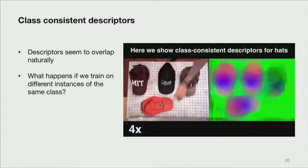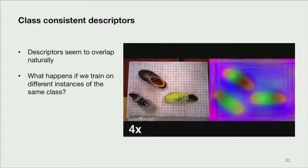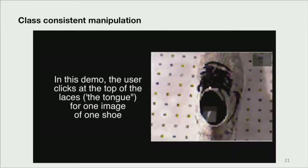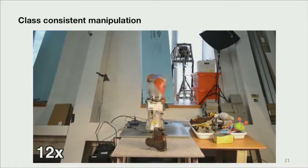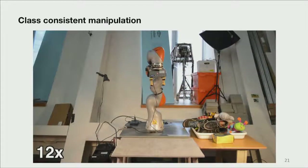What we find is that for hats, for example, we can achieve class-consistent descriptors. Some of these hats in the video were seen during training, and some were not. We can do this for shoes as well — again, some were seen during training and the last couple were not. And we can do it for mugs as well. In one manipulation demo, I click on the top of the laces — the tongue of the shoe — in just one reference image for one shoe, and then for a variety of instances of that class we can identify and grasp that specific spot on the entire class of shoes, including ones not seen during training. Lucas then takes off his shoe and throws it on the table — we were very happy with this demo, as everything just worked the first time.